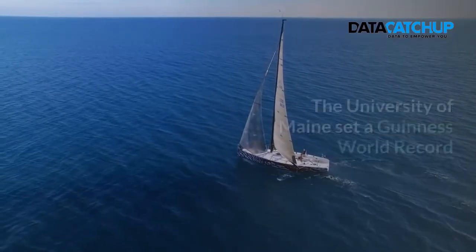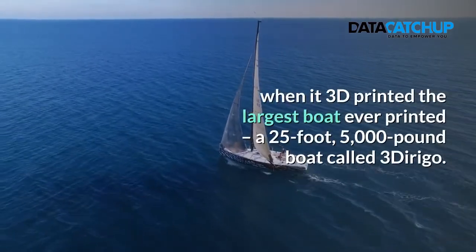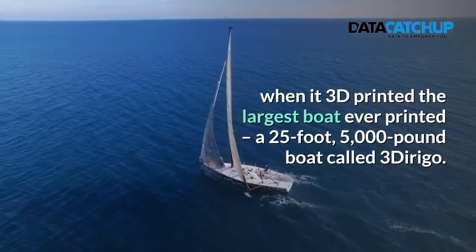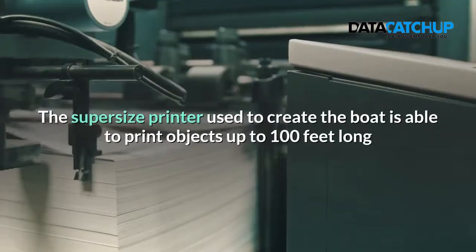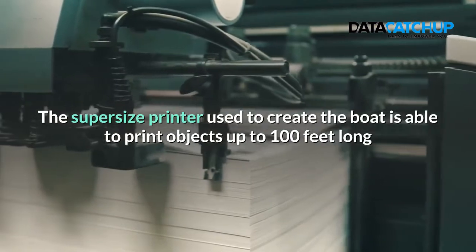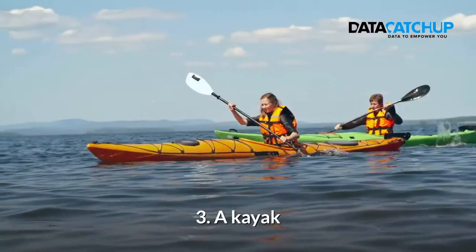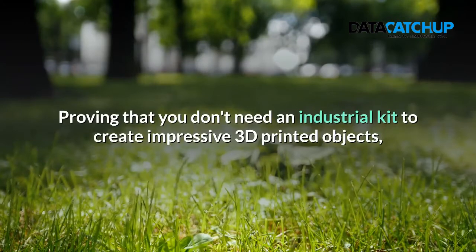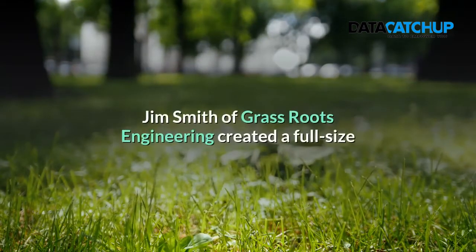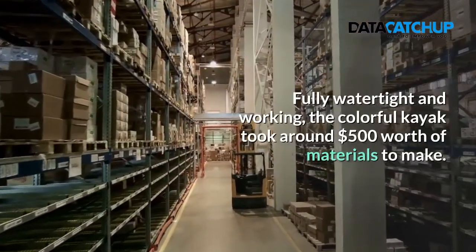2. A Boat. The University of Maine set a Guinness world record when it printed the largest boat ever printed — a 25ft, 5,000lb boat called the Pledrigal. The super-sized printer used to create the boat is able to print objects up to 100ft long and 22ft wide. 3. A Kayak. Proving that you don't need an industrial kit to create impressive 3D printed objects, Jim Smith of Grassroots Engineering printed a full-sized kayak on a home printer over the course of 42 days — fully watertight and working.